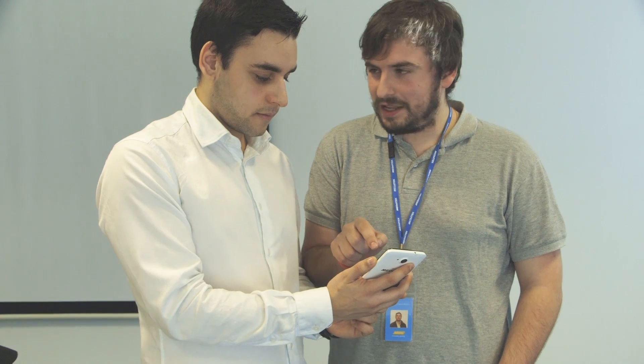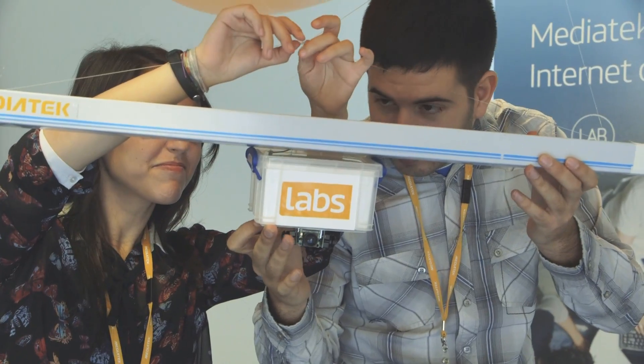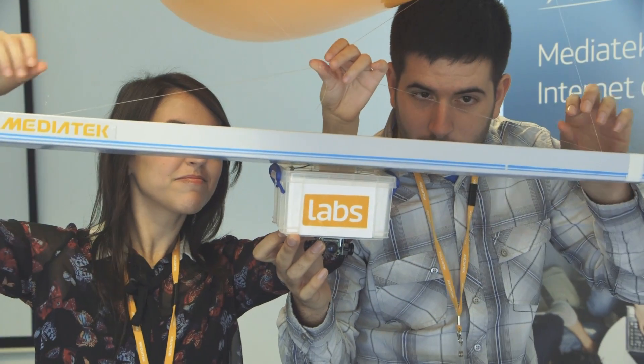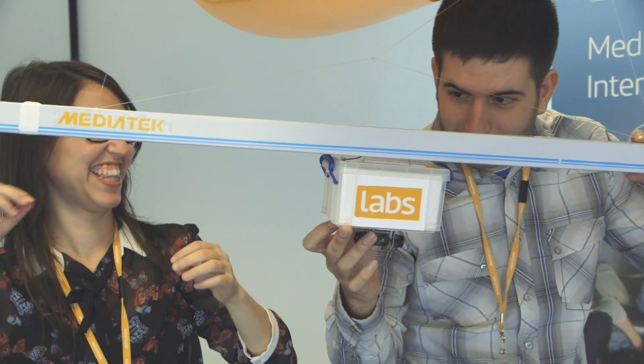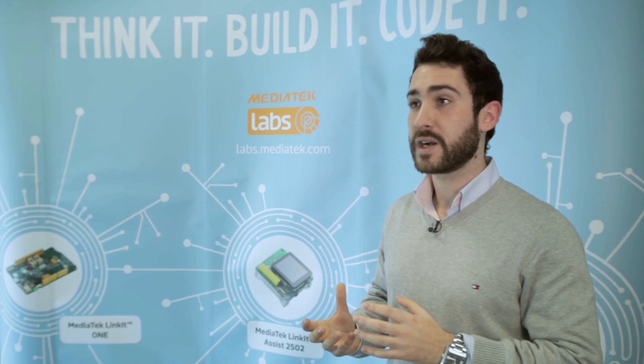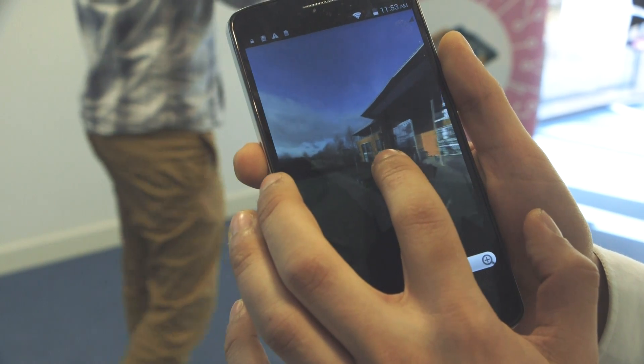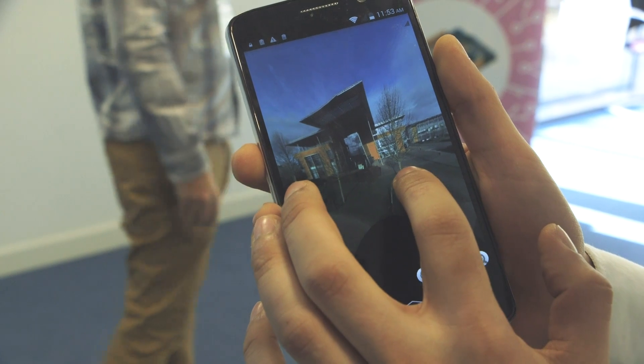We are five people. Two of them have been working on the Android app and another two have been working on the mechanical construction — the whole drone, how to control the motors, etc. And I've been involved in the cameras part, just taking the pictures, uploading them, and then processing the images to stitch them together.